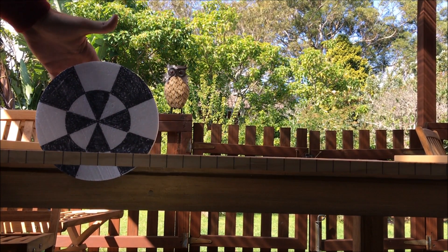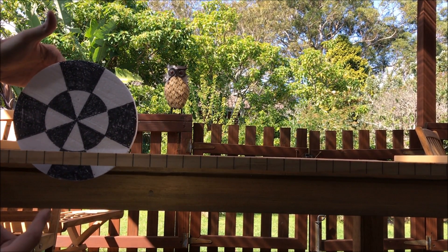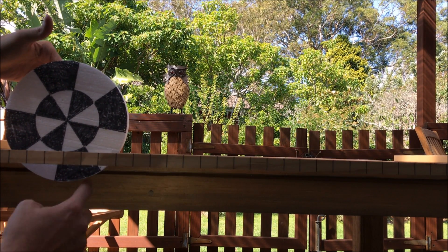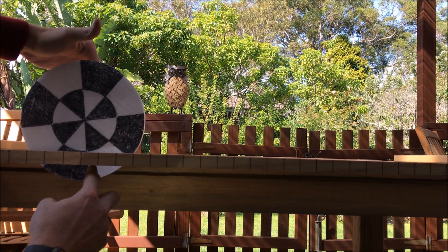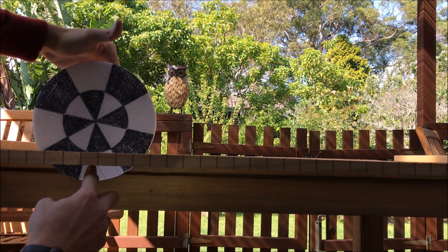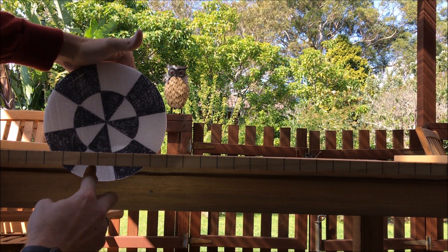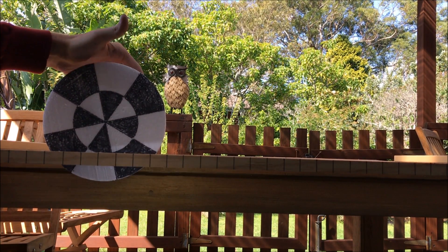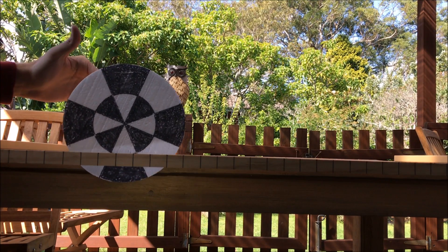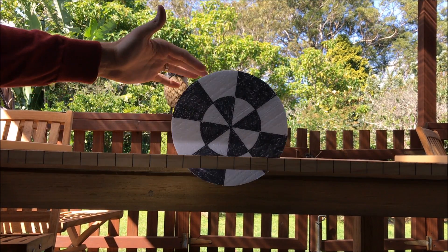Now if we look underneath — down at the lip — this point contacts here, but it's moving backwards with respect to my finger. By the time it reaches the lowest point, it has moved all the way backwards to here. So this part is continually moving backwards while the train is moving forwards.